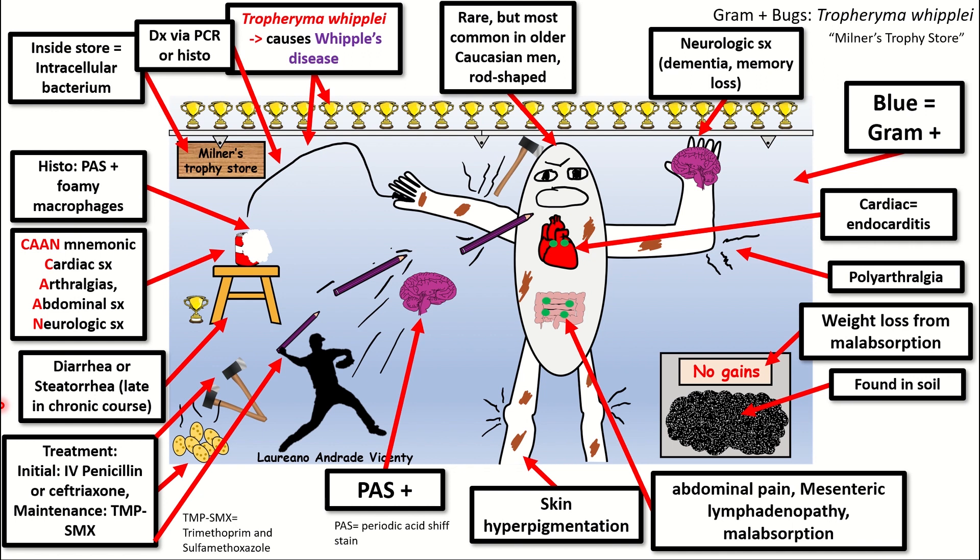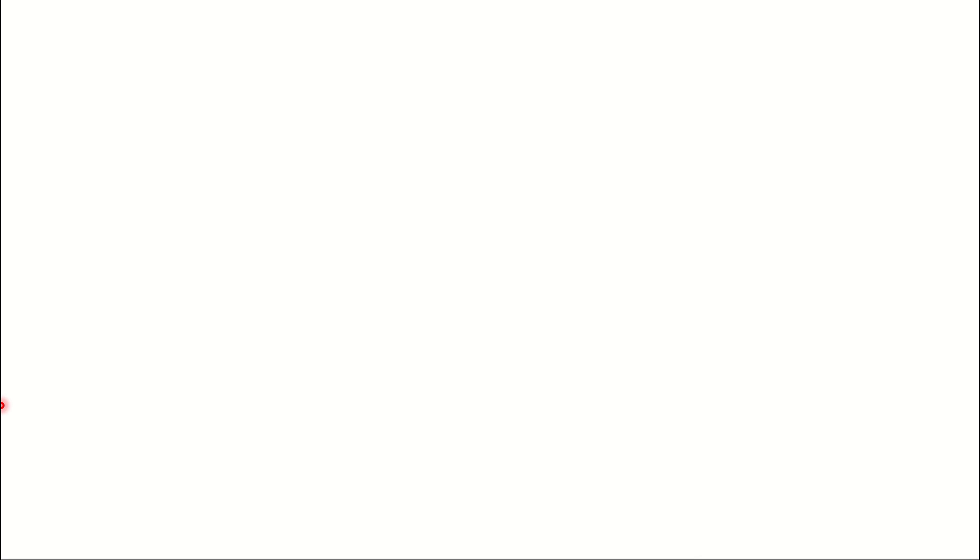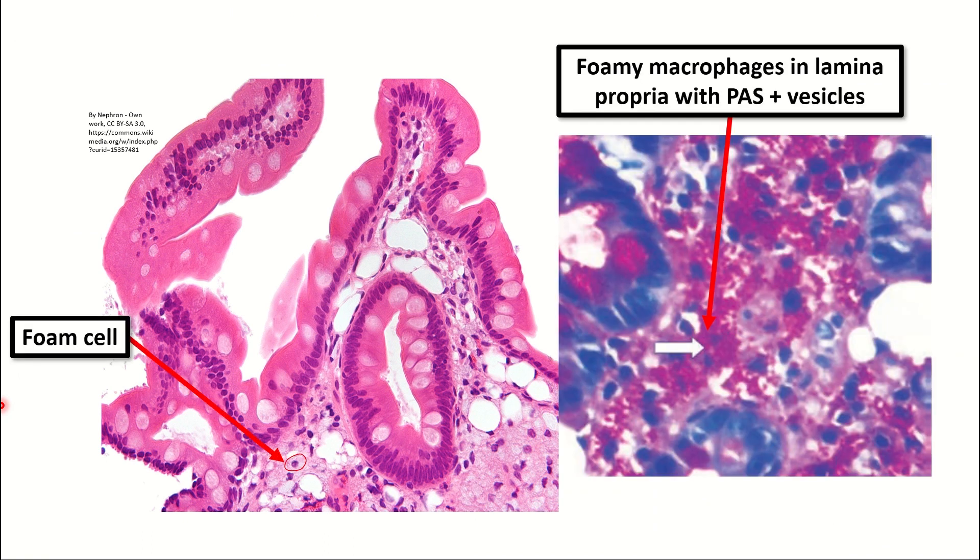Here is the small intestine with foamy macrophages denoted by arrows. If we do a PAS stain on this, you'll find PAS positive vesicles in the foamy macrophages in the lamina propria of the small intestine, and that would be diagnostic for Whipple's disease caused by Tropheryma Whipplei.